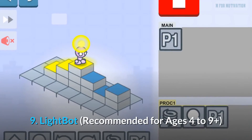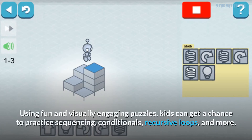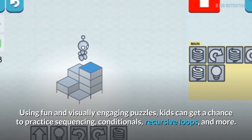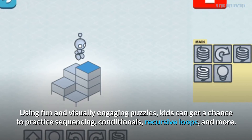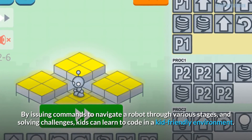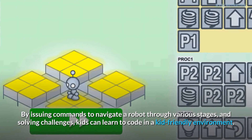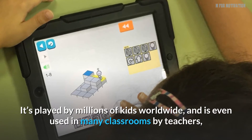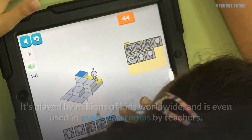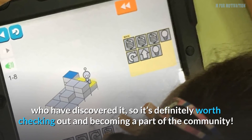9. LightBot, recommended for ages 4 to 9 plus. Using fun and visually engaging puzzles, kids can get a chance to practice sequencing, conditionals, recursive loops, and more. By issuing commands to navigate a robot through various stages and solving challenges, kids can learn to code in a kid-friendly environment. It's played by millions of kids worldwide and is even used in many classrooms by teachers, so it's definitely worth checking out and becoming a part of the community.